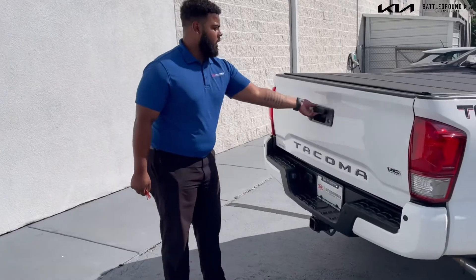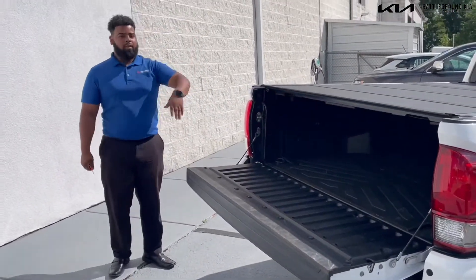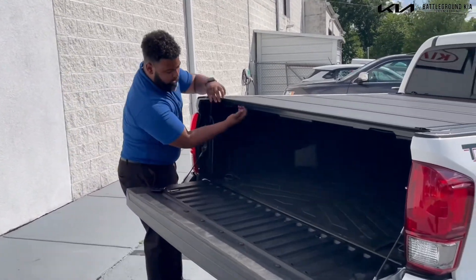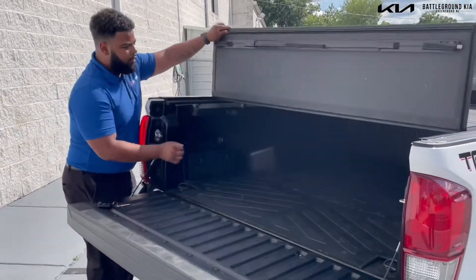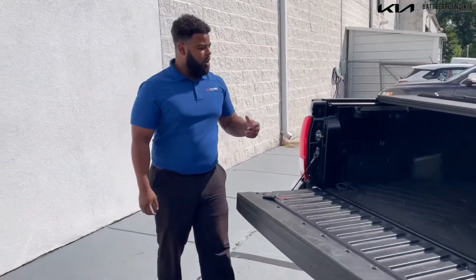It has this cool lightweight tailgate, so it's not going to come down very hard — it's easy to lower. Also, there's a neat little latch right here for the tonneau cover, easy to access and easy to get into your truck bed to get all your stuff out.